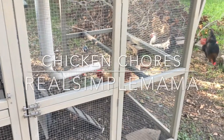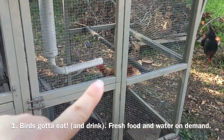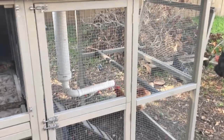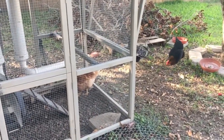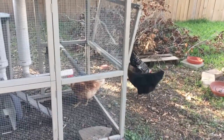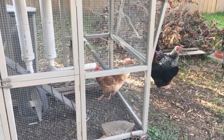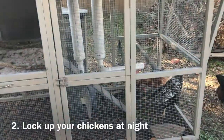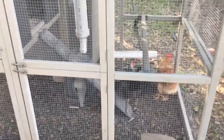The two main chores you've got to do every day with backyard chickens: first, lollipop is demonstrating right now — they've got to have clean water on demand all the time. When your chickens go up to bed at night they're not really going to eat or drink. But you want to make sure you have fresh water on demand and food on demand.